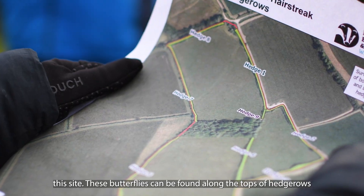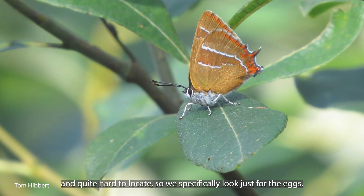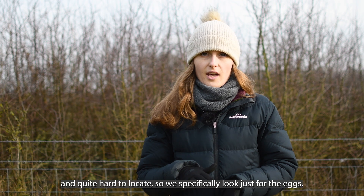These butterflies can be found along the tops of hedgerows. They very rarely come down and because of that they're quite elusive and quite hard to locate, so we specifically look just for the eggs.